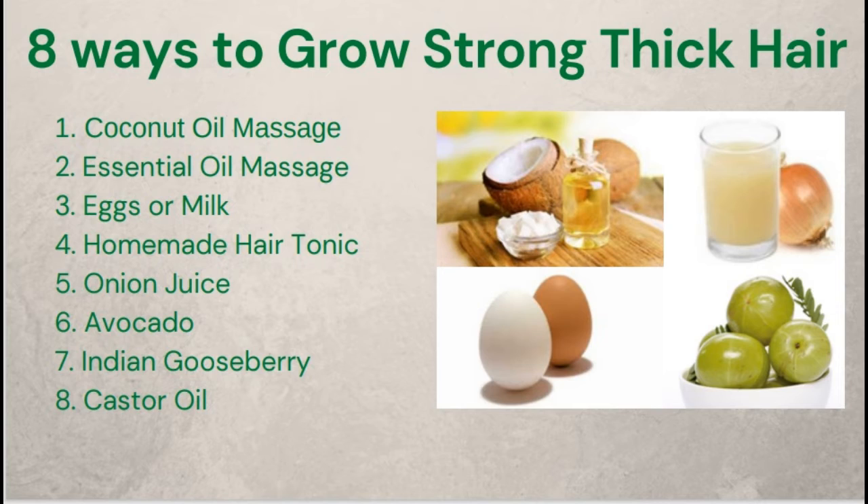5. Onion Juice. Surprisingly, onion juice makes the list on how to make hair thick and strong from roots. Onion juice is known to combat hair loss and aid in the growth of hair. What you need: 1 onion — blended or shredded — and a strainer. Procedure: Strain the blended onion to get enough pulp. Apply this to your hair and leave for about an hour. Wash hair with a suitable shampoo.